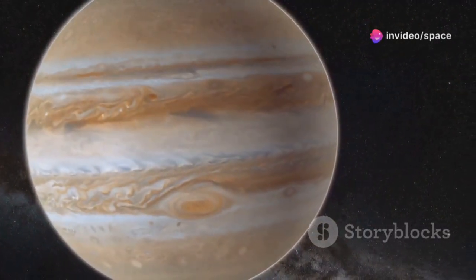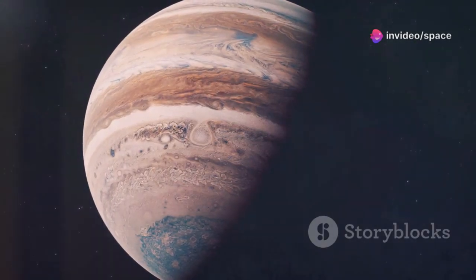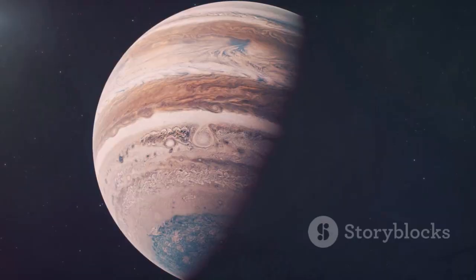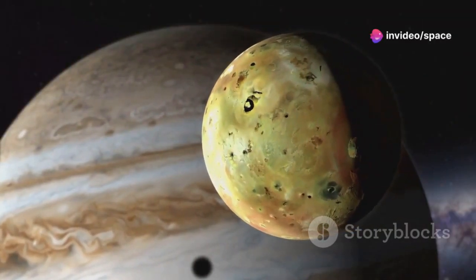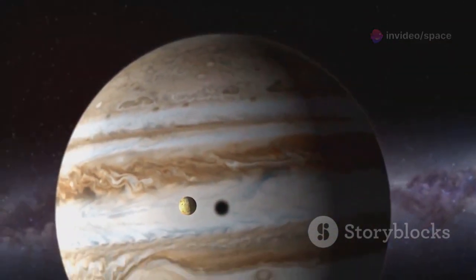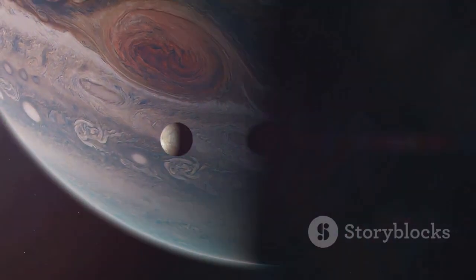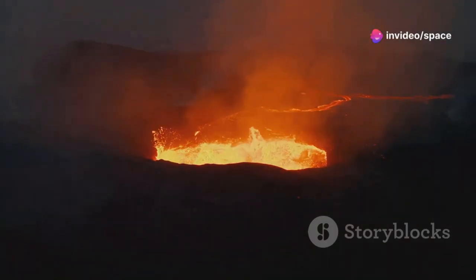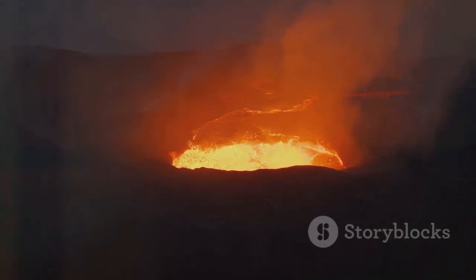Voyager 1's encounter with Jupiter in 1979 yielded stunning images of the gas giant's Great Red Spot. This massive storm, larger than Earth itself, has been raging for centuries. It also revealed active volcanoes on its moon Io, driven by intense tidal forces from Jupiter's gravity, making Io the most volcanically active body in the solar system. This was a groundbreaking discovery — the first time active volcanoes were found on a celestial body other than Earth.